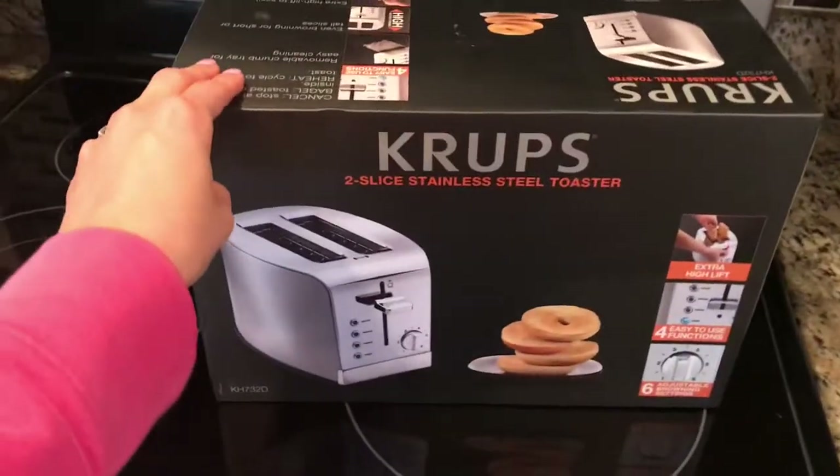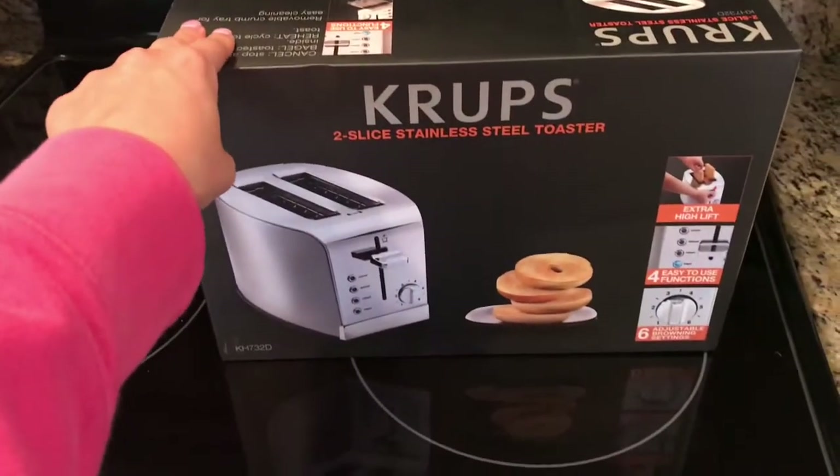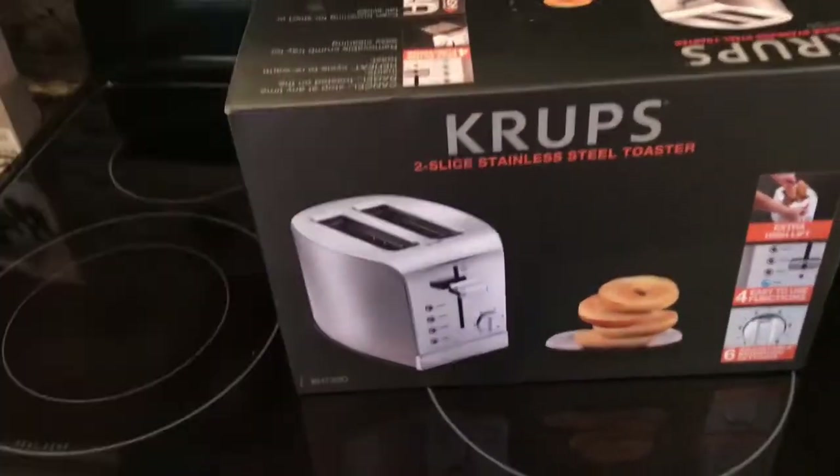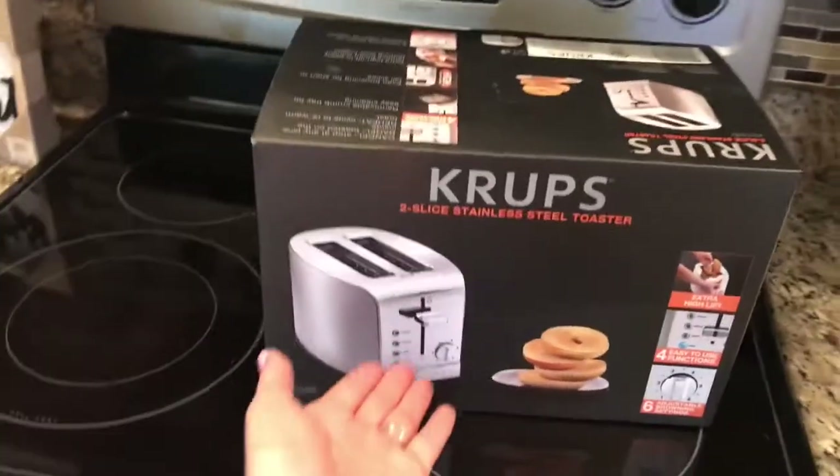The second thing that I picked up from Walmart is a toaster. Ryan and I have been married for over six years now and we've never owned a toaster — we've always just done stuff in the oven. So we finally got a toaster.